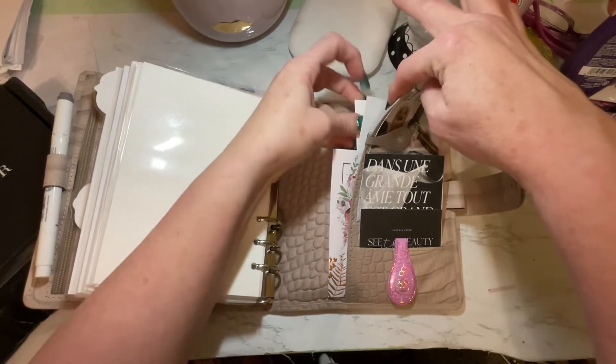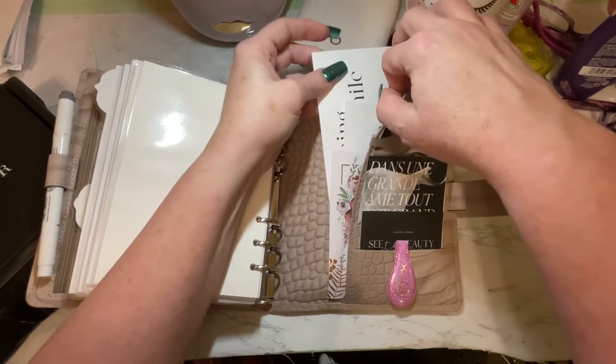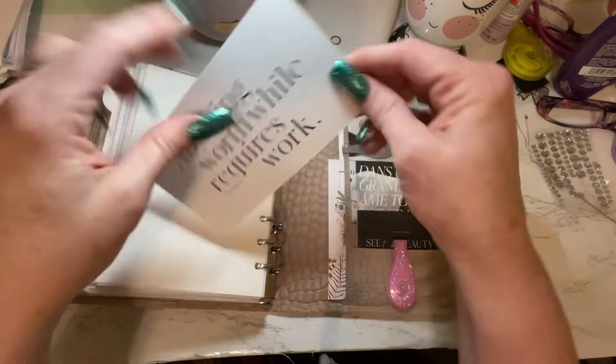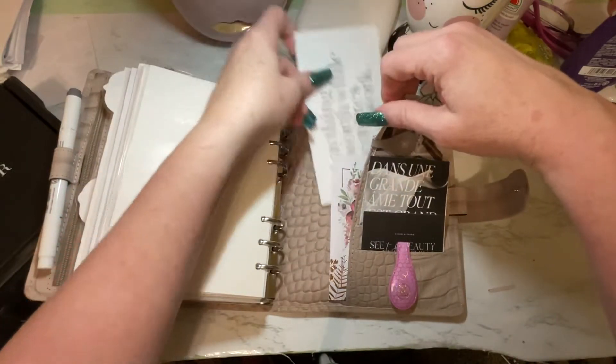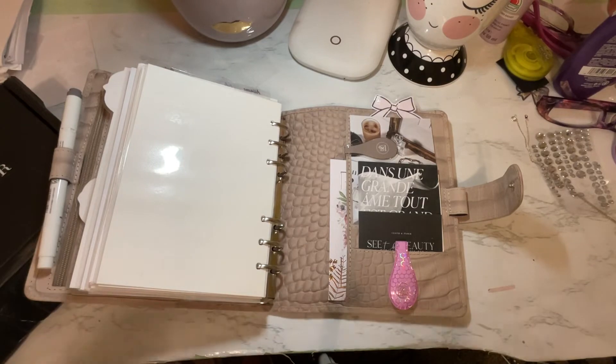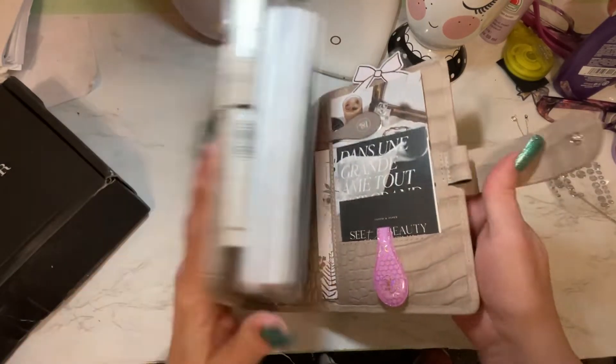And then I also got this one, which they're also sending out, I think. 'Anything worthwhile requires work' — and amen, that's the truth. That is so the truth, that is a lesson that our young folks — not all of them — but every young person needs to learn. They really, really do.